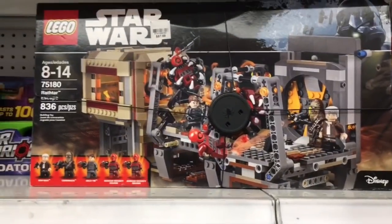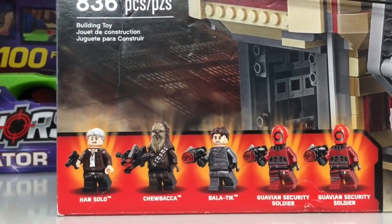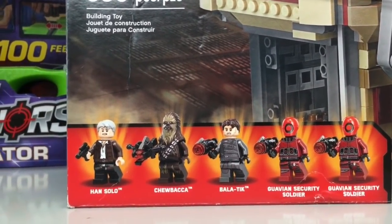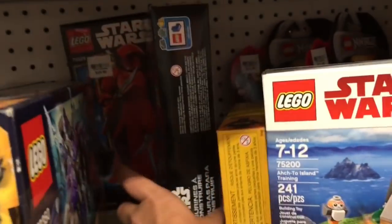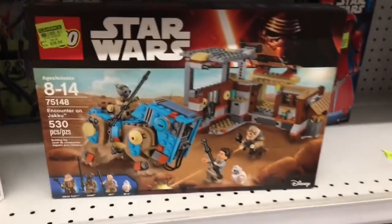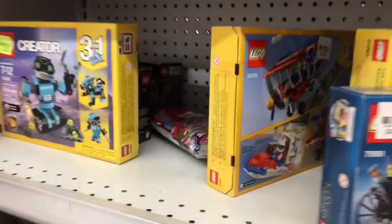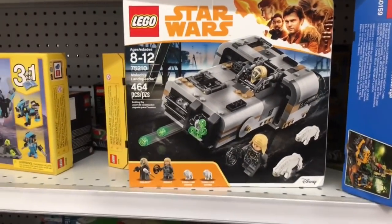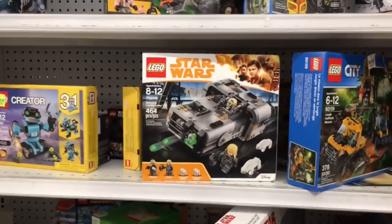We're going to have to see how much this one is. I want this one so bad because I want the red guys — the Guavanian security soldiers. We just got that one and it was only 20 bucks. Didn't you say you saw the Battle of Scarif? Yeah, I think somebody grabbed it already. We do not have Moloch's Land Speeder — they have it here! I'm going to stop filming and go price check all this stuff.